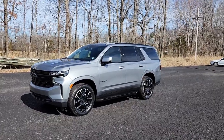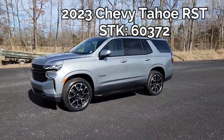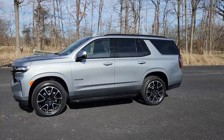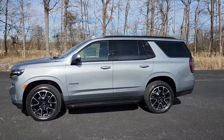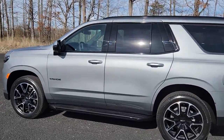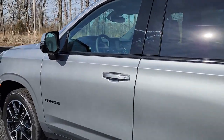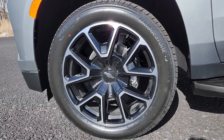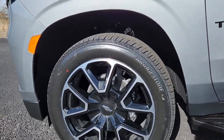I have a gorgeous 2023 Chevy Tahoe RST. Comes in sterling metallic and it just shines. 5.3 liter V8 — so on average 17 miles a gallon. 10-speed automatic transmission. You have these gorgeous 22-inch bright machined black painted wheels wrapped in Bridgestones.